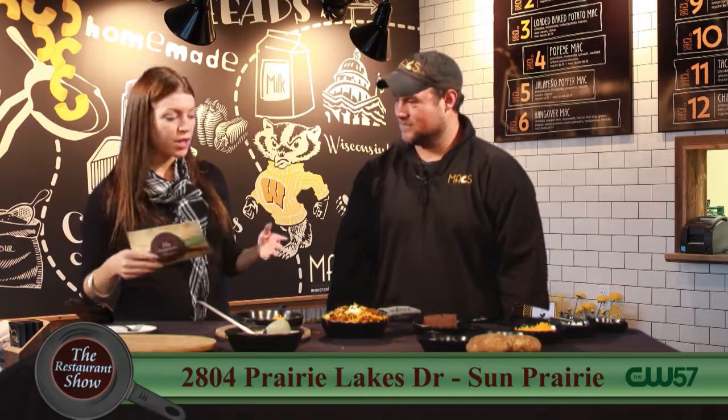Well, thank you so much, Nick, for sharing these with us. Make sure and check out Mac's — they're in Sun Prairie and Wisconsin Dells. Something for everybody over at Mac's. Stick around, we're going to be back with more Restaurant Show right after this.